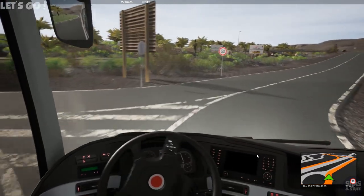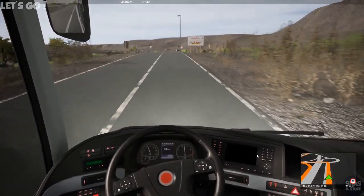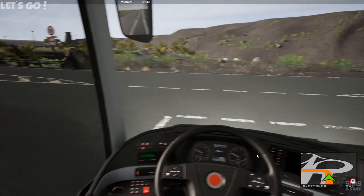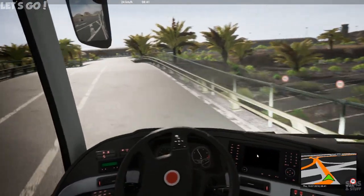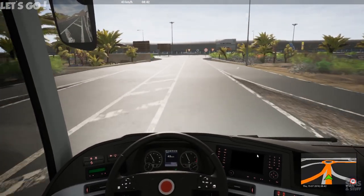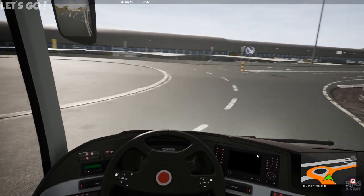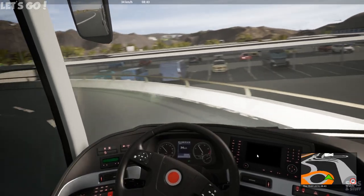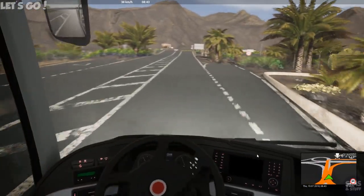I'm guessing we're following the GPS around that way. Really nicely back in the comfort class — it's a great addition to our fleet here in Tourist Bus. We've got to go around the roundabout and head off to a hotel. I've actually done one of these before. Follow the line down there — this could be interesting for sure.